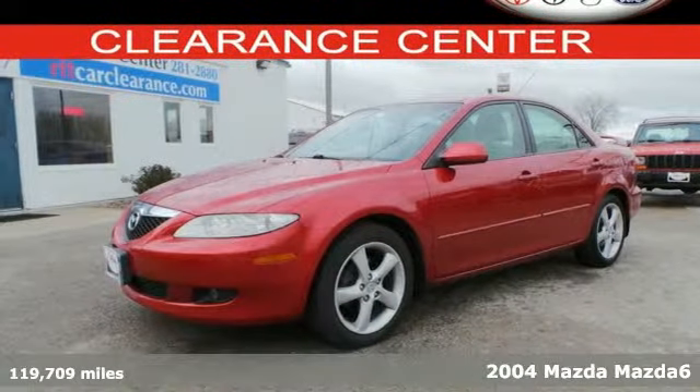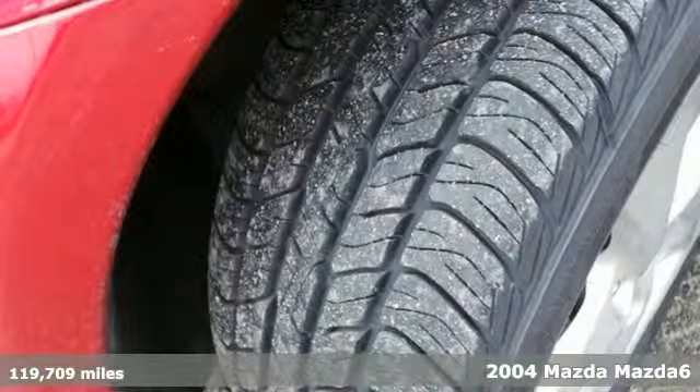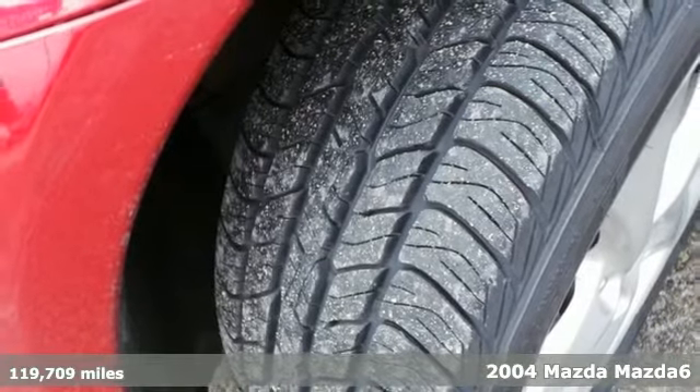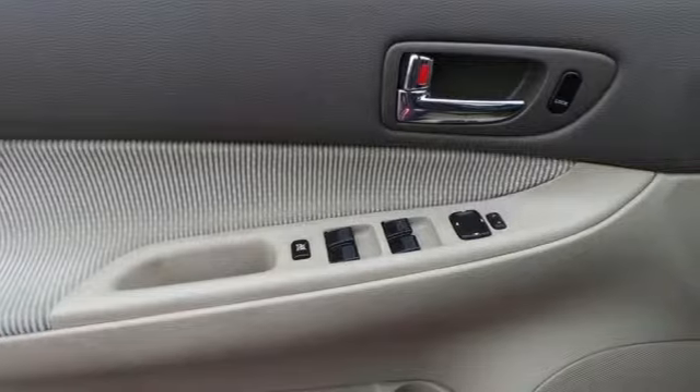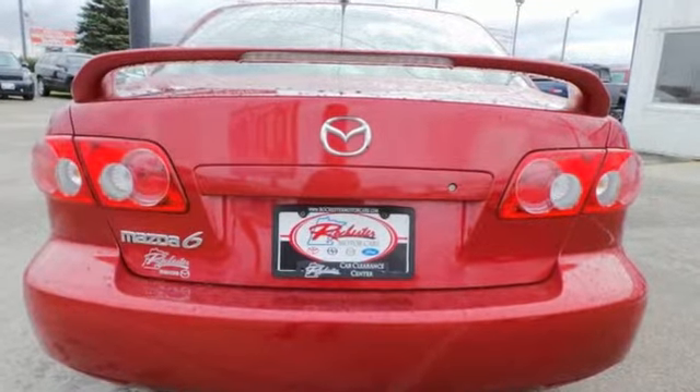Here's a 2004 Mazda 6. It comes standard with a multi-function remote, power exterior mirrors, air conditioning, steering wheel cruise controls, one-touch power windows and remote power door locks.